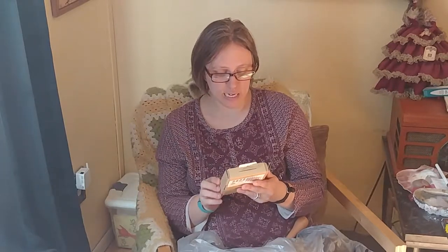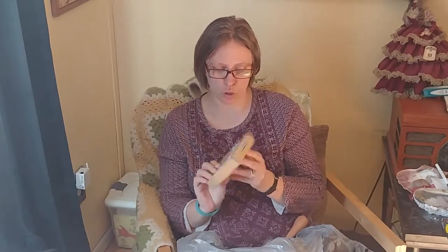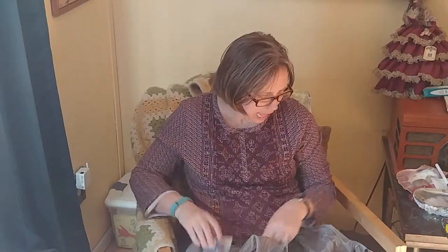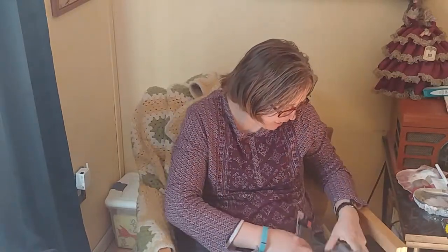This bottle kit was also in the clearance area. It's supposed to contain four bottles, sand, tags, twine, beads, and stickers — and it was on super clearance, so I got that.